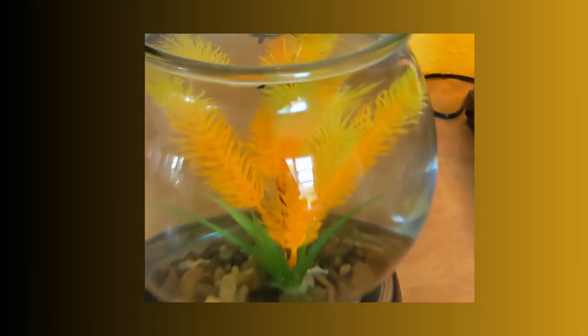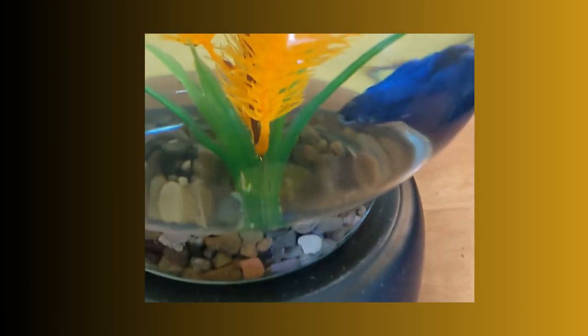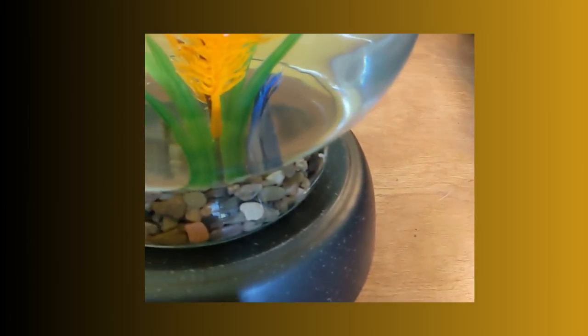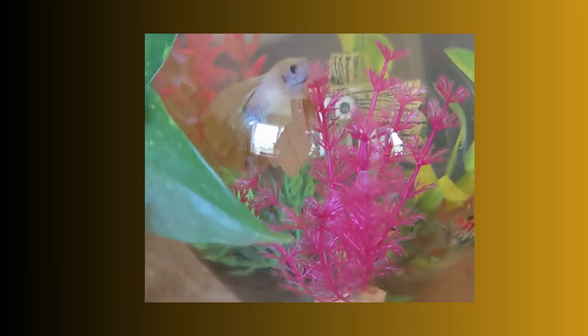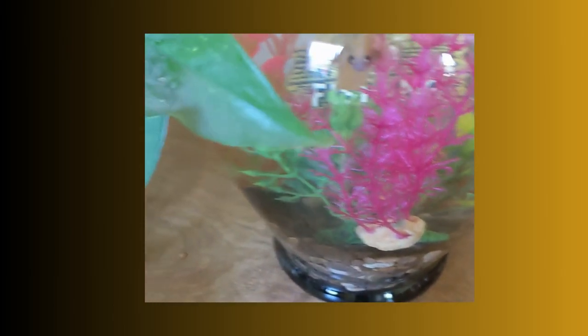I thought I'd give you an update on how the betta fish are doing. Squid, hey, squid. Squid, where are you? There you are. He's much more blue as you can see. And here's the newest addition. This is Sunbeam. Can you see him? There he is. Hi, Sunbeam. He wants food. Yes, he does.